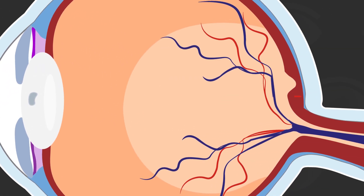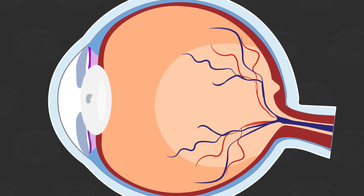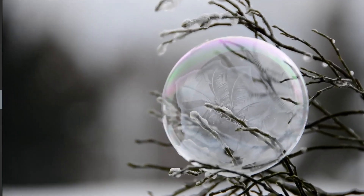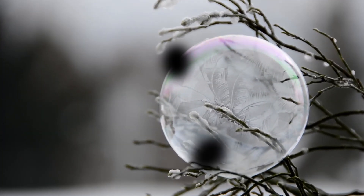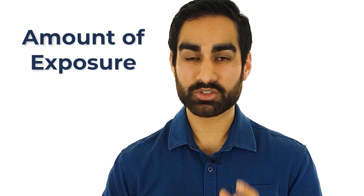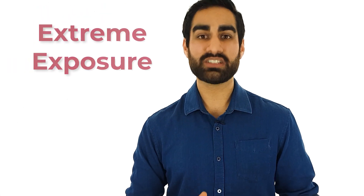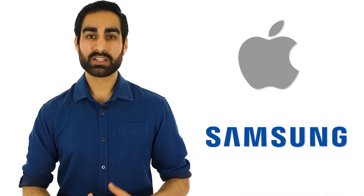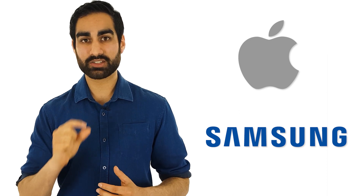Infrared can also affect the retina at the back of the eye, which is responsible for detecting light and converting it into brain signals. High infrared exposure can damage this detection mechanism and cause vision loss. But here is the important thing — it all comes down to the amount of exposure. In cases of extreme exposure, infrared can cause damage to the skin and eyes, but the amount we get exposed to in daily life, like while cooking or using a TV remote, doesn't really cause harm. Both Apple and Samsung have to put their products through a certification process to ensure they only emit very low amounts of infrared radiation.